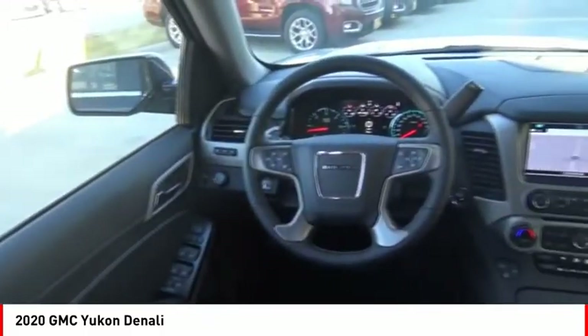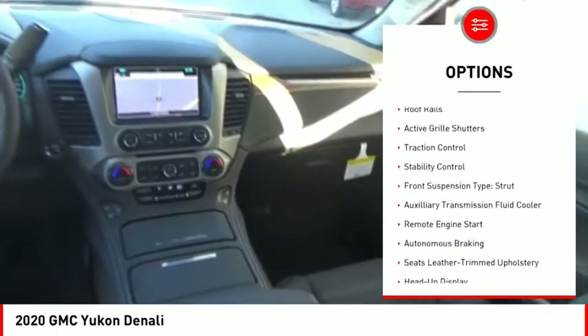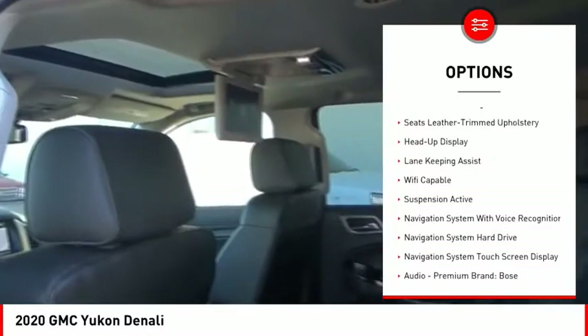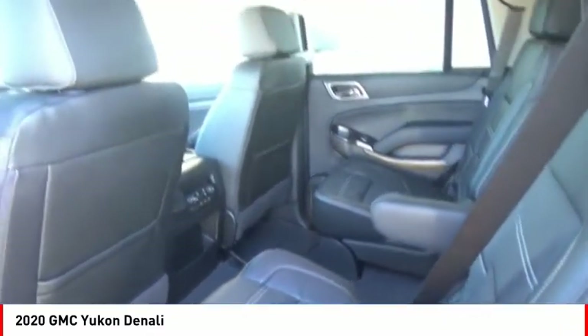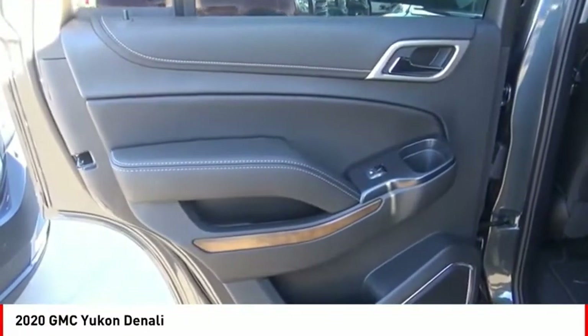Here are some of this vehicle's great options: suspension control magnetic, driver adjustable suspension, ride control, power windows with safety reverse, roof rails, active grille shutters, traction control, stability control, front suspension type strut, auxiliary transmission fluid cooler, and remote engine start.